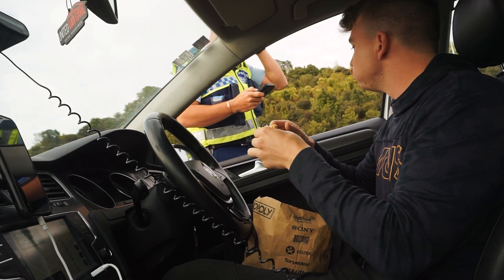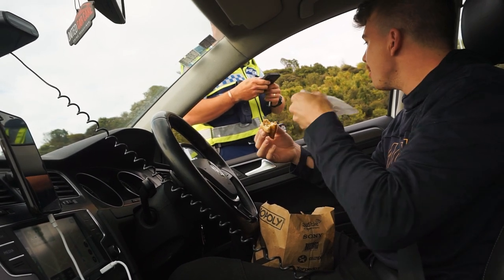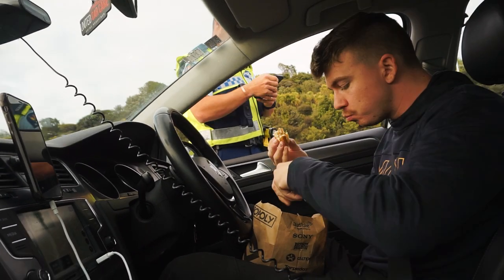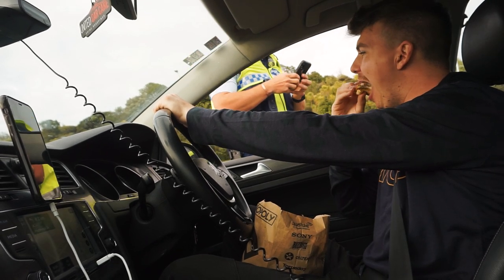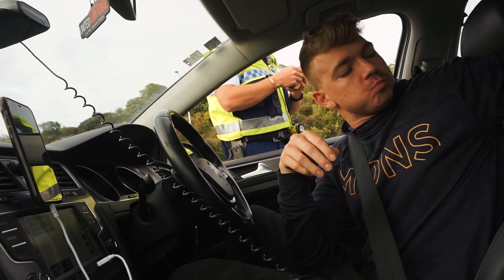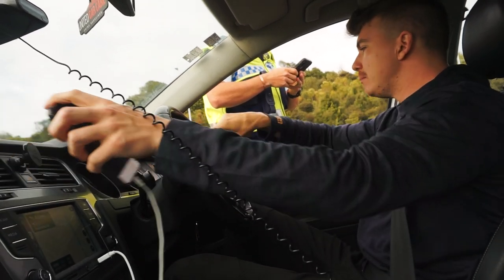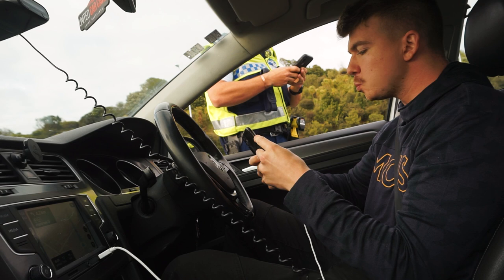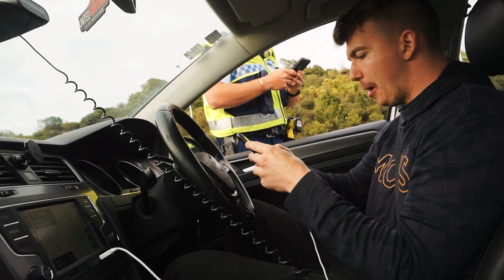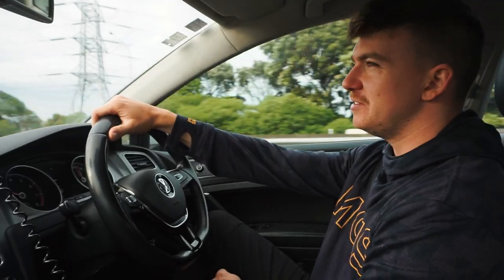Fair enough. The officer asks if there's any reason for the speed — no. Checks that it's my car, registered to my business, checks my license. We got a lovely $170 ticket to start off the morning, boys.